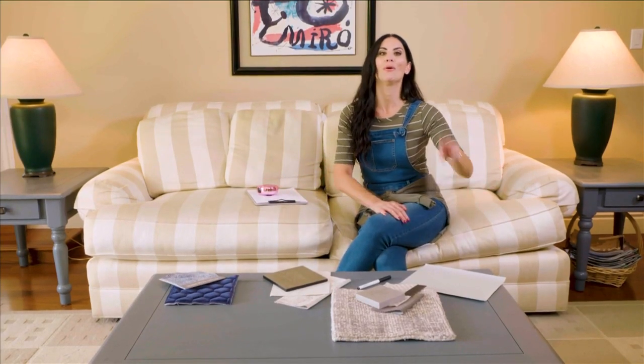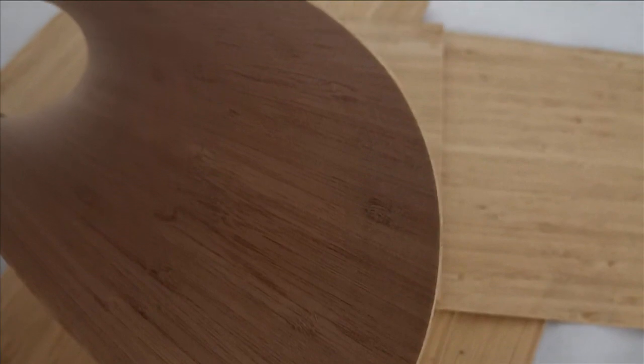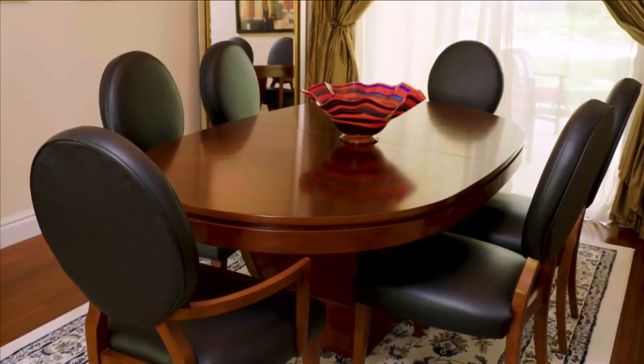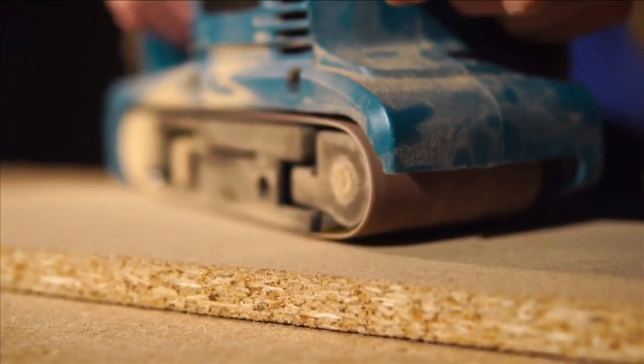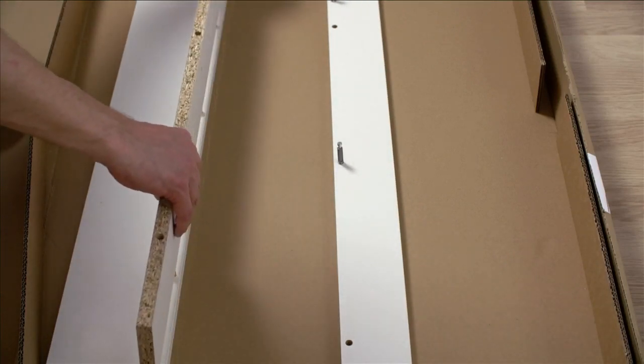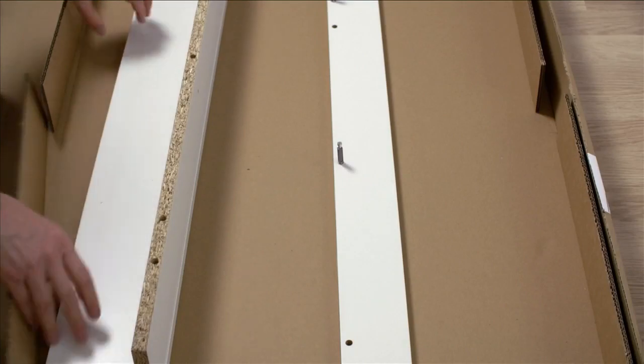Now let's talk about furniture construction. You should know three types of wood: solid hardwood, veneer, and particle board or composite wood. Solid hardwood is the best type — it lasts the longest. Whether it's a sofa frame or a table, solid hardwood means quality. Veneer is the next step down, and then particle board, composite wood, or press board are more inexpensive ways to build furniture. There are different quality ranges to consider.